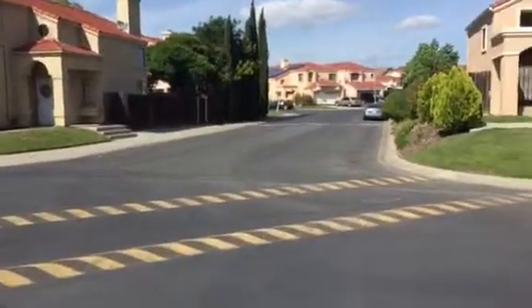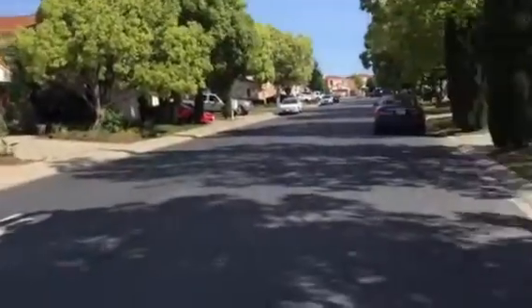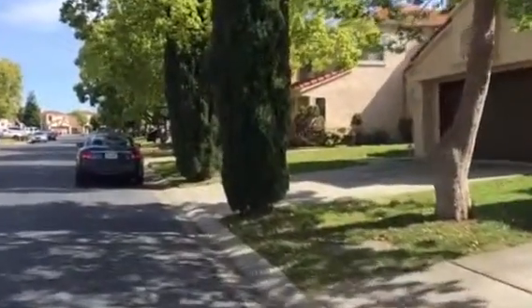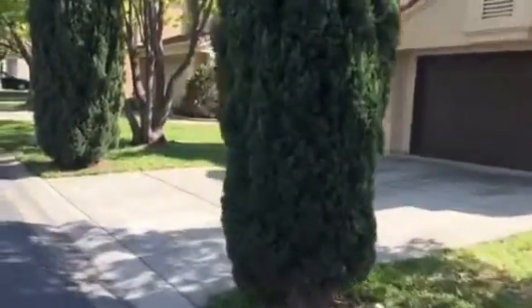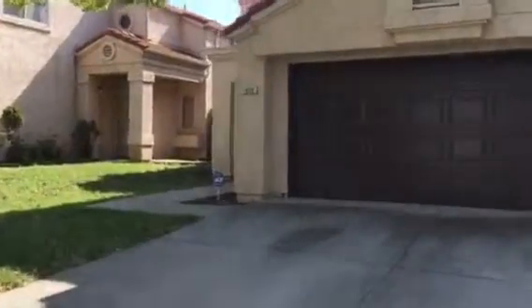Jorgensen, Burnham, Mepham — those are the streets that are in this kind of complex. So, three bedroom, two and a half bath, 1,600 square feet.